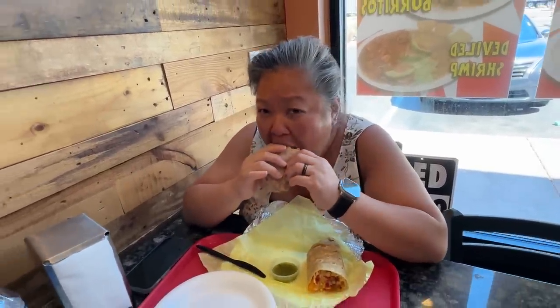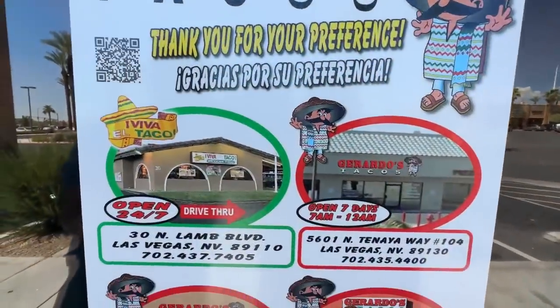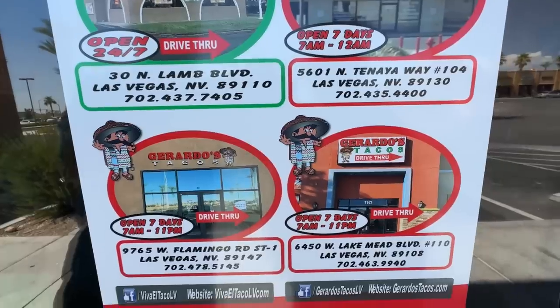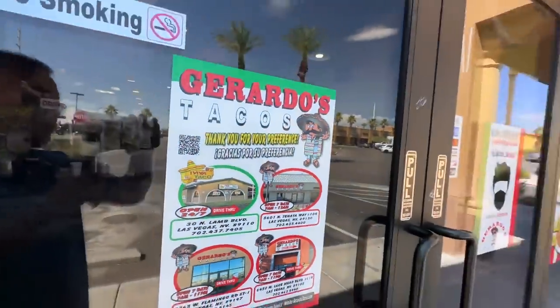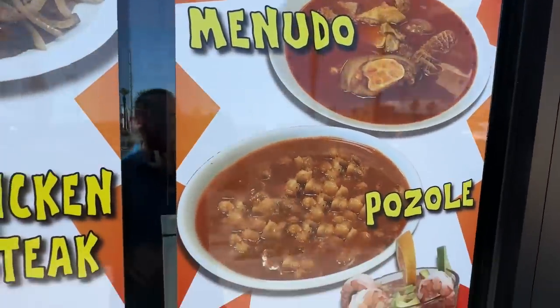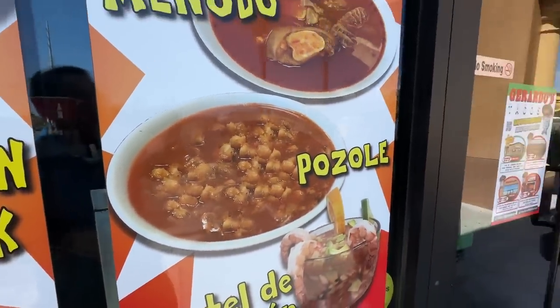I'm curious how that carne asada breakfast burrito would taste — we're a fan of carne asada too, but we had to get the chorizo this time. They have other locations all inside Vegas; this was the closest one from Kono's. They also have menudo and pozole — some of our favorites. Now we're going to do a little bit of shopping and then hit up our third and final place.